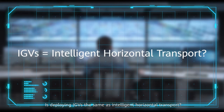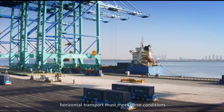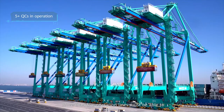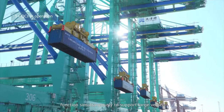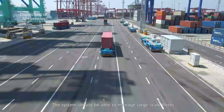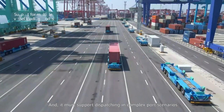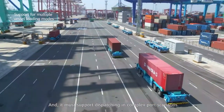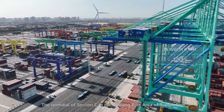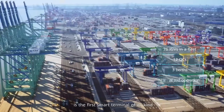To be considered intelligent horizontal transport, a system must meet three conditions: more than five operation lines must be able to function simultaneously to support large vessels; the system should be able to manage large-scale fleets; and it must support dispatching in complex port scenarios. The terminal of Section C in the Beijing Port Area of Tianjin Port meets all three.